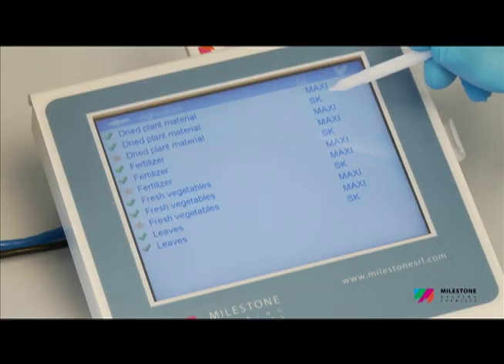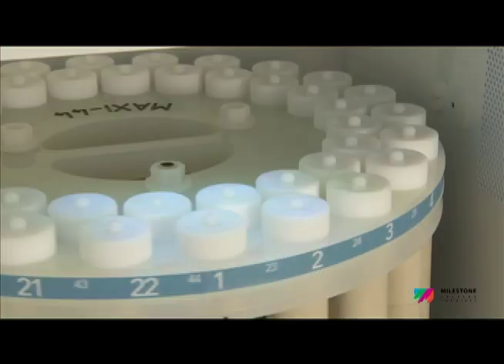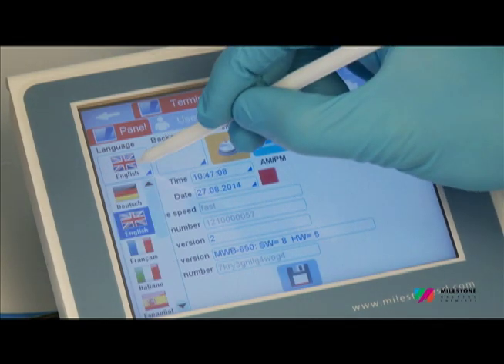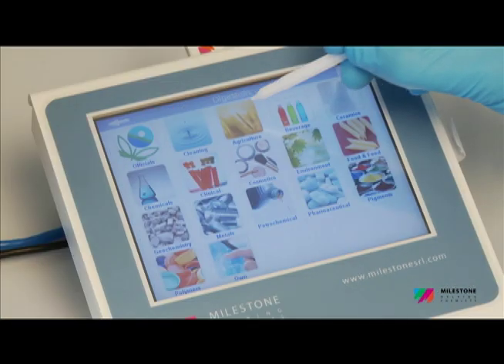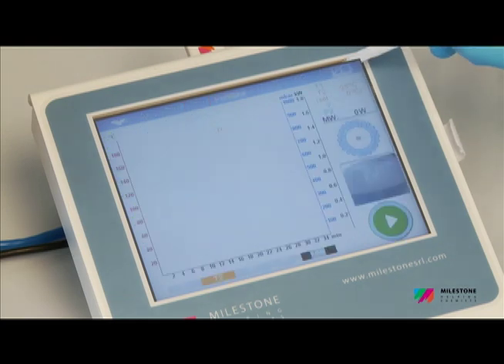The Ethos Up is operated via a compact control terminal with an easy-to-read, bright, full-color touch screen display. The terminal runs a completely new user-friendly, icon-driven, multi-language software to provide easy control of the microwave run. Simply recall a factory-stored method or create a new one, press start, and the system will automatically follow the user-defined temperature.